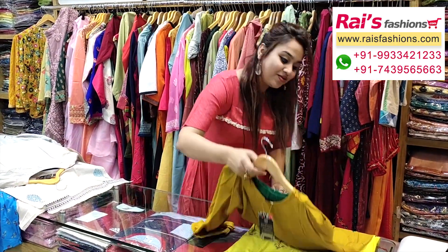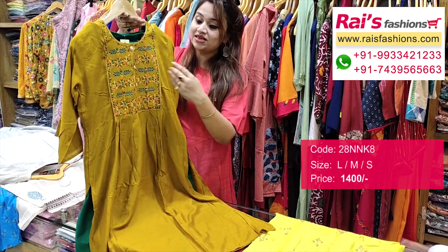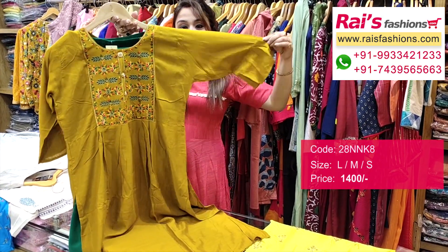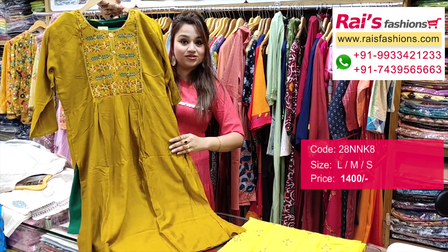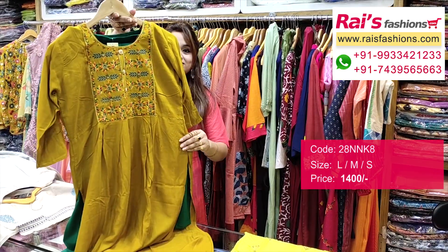The next one also has bright color combinations — a frog pattern kurti, premium quality rayon khadi base with beautiful fine embroidery design work and buttons. The sleeves have a frill type design — very trendy and fashionable. This frog pattern kurti comes with contrast color leggings, premium quality soft leggings. This is a full set.